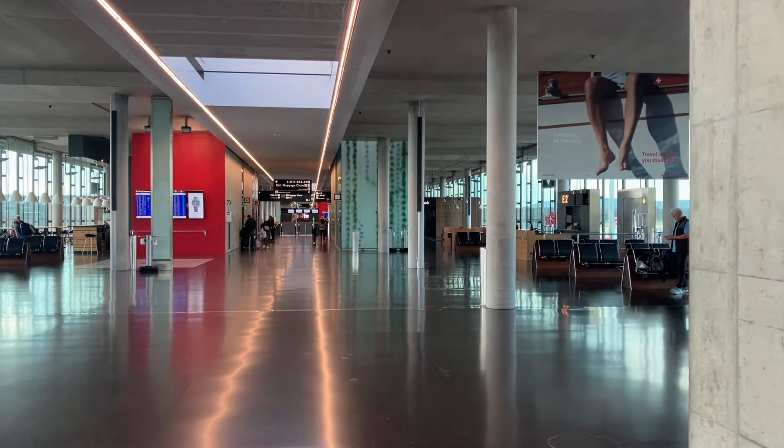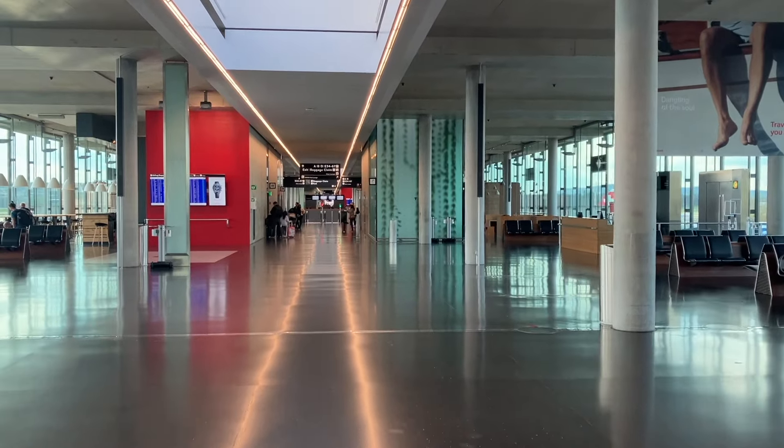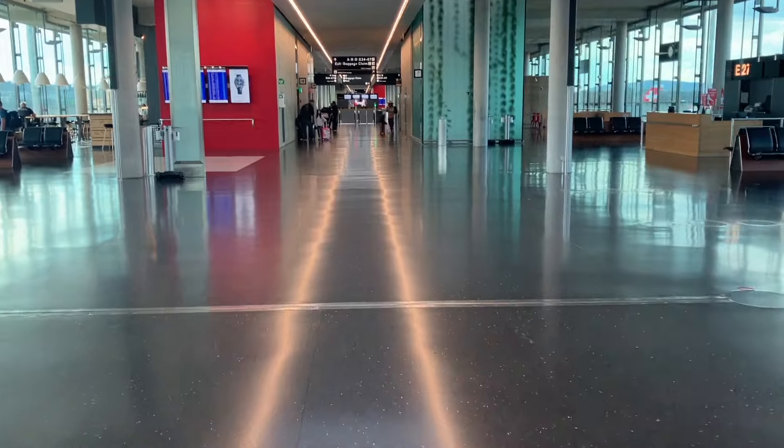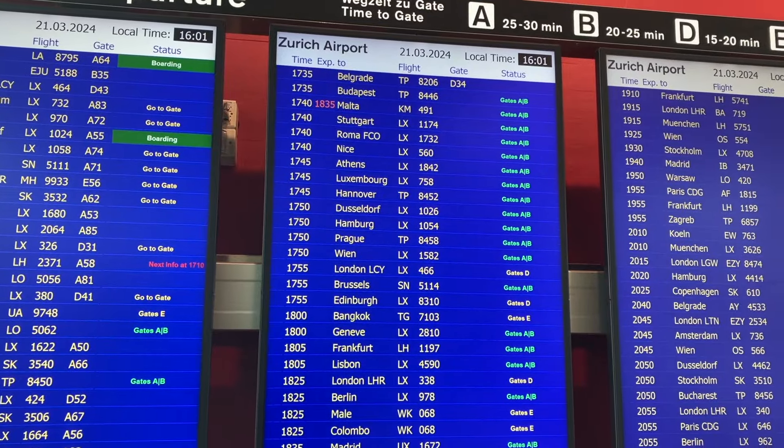Hey guys, today I'm flying Swiss International Airlines flight LX1174 from Zurich to Stuttgart. Today the flight will be operated by Helvetic Airways on one of Embraer's new generation aircraft, the E190 E2.